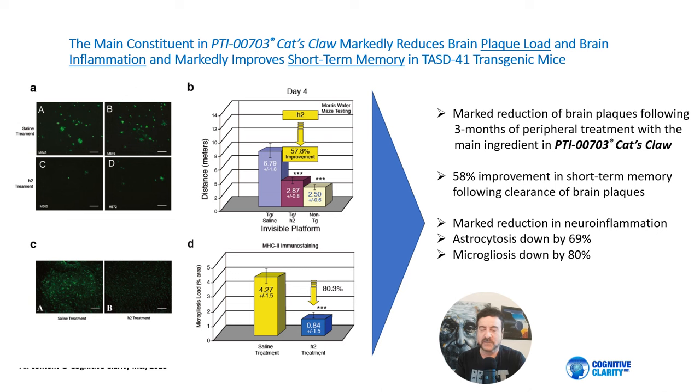A non-transgenic animal, shown in the white bar, only takes about 2.5 meters to get to the platform — very quickly. The blue bar shows it takes longer for transgenic animals that have plaques in their brain. Following three months of treatment with Cat's Claw, we see a marked improvement in short-term memory deficits as shown by the purple bar — approximately a 58% improvement in short-term memory as determined by Morris water maze testing, as shown in figure B.